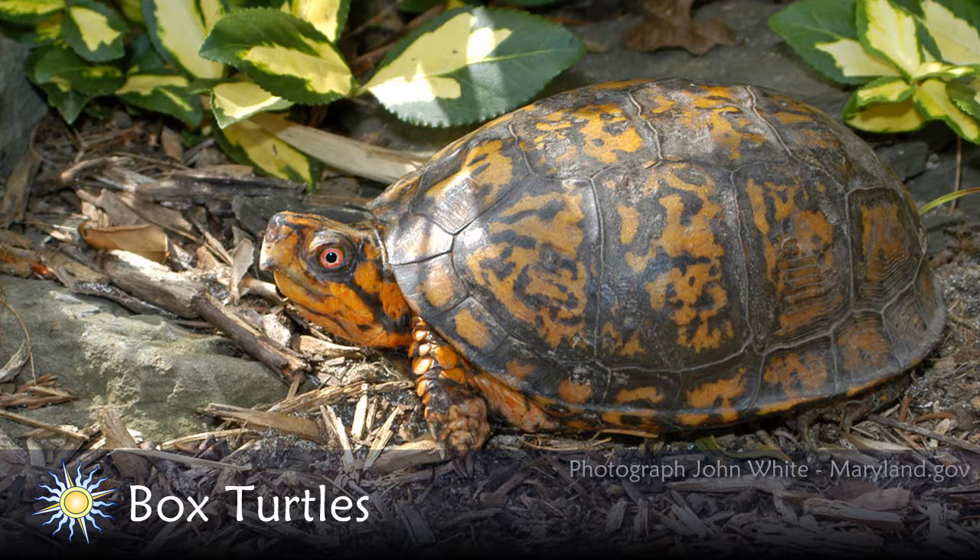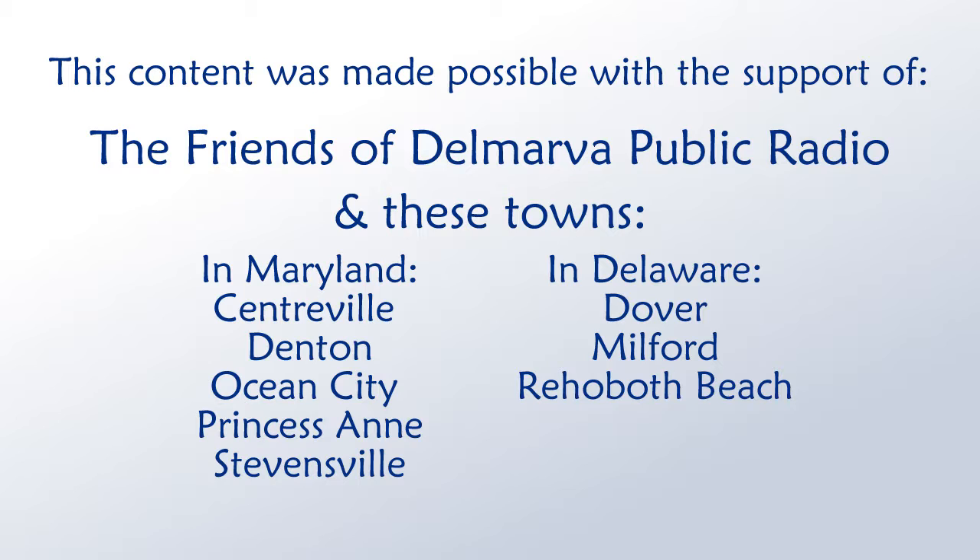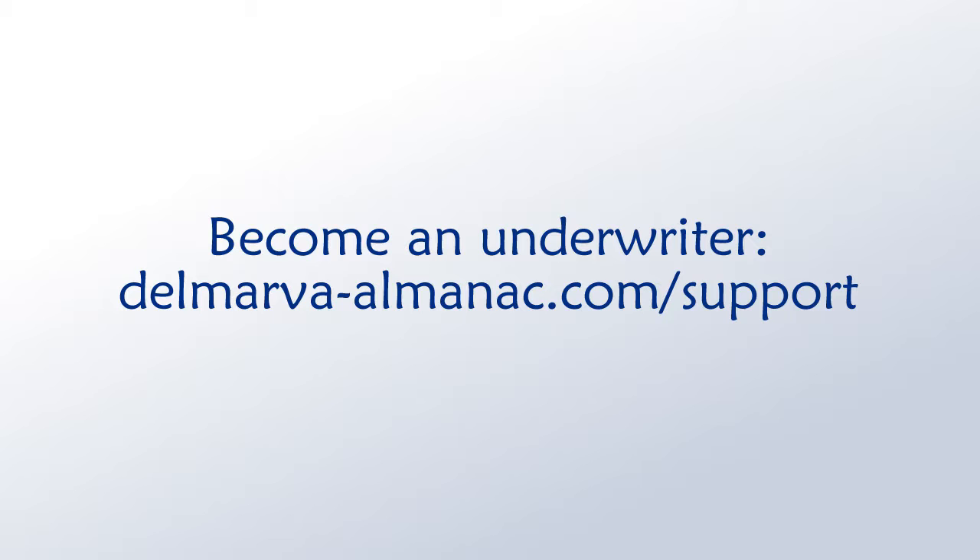Thank you, Scott. We've been talking to Scott Smith, a wildlife ecologist for DNR's Natural Heritage Program. For more information on box turtles in Maryland, go to delmarvaalmanac.com/nature. That's all for this edition of the Delmarva Almanac. Be sure to follow us on Facebook or Twitter, and next week join us to learn more about our local culture and get connected to our natural wonders. We'd like to thank our community partners, the Friends of Delmarva Public Radio, and our underwriters for their help in bringing this program to you. If you'd like to become an underwriter, visit delmarvaalmanac.com/support.